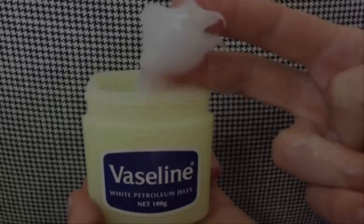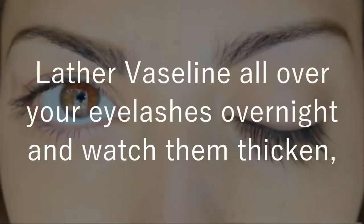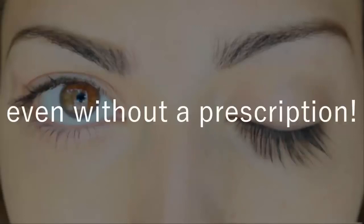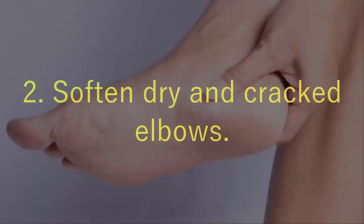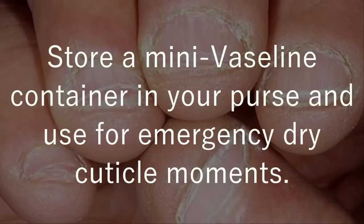1. It makes your eyelashes grow — lather Vaseline all over your eyelashes overnight and watch them thicken, even without a prescription. 2. To soften dry and cracked elbows. 3. Dry cuticles — store a mini Vaseline container in your purse and use it for emergency dry cuticle moments.